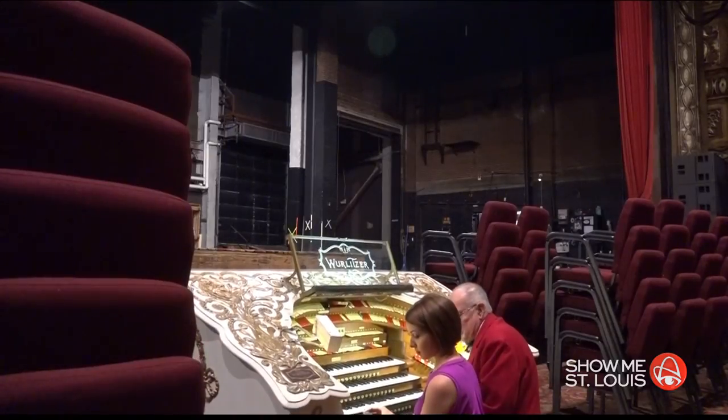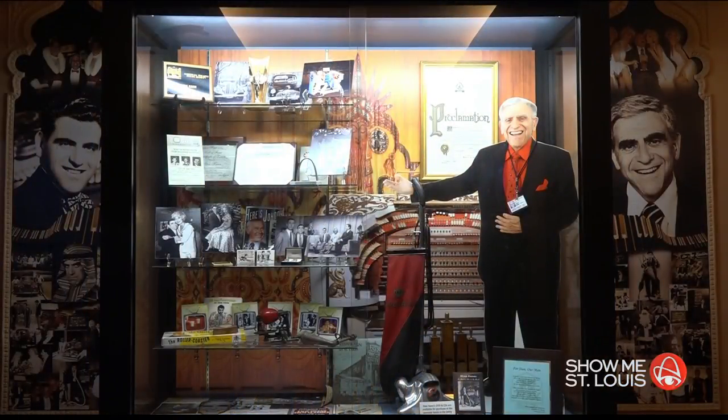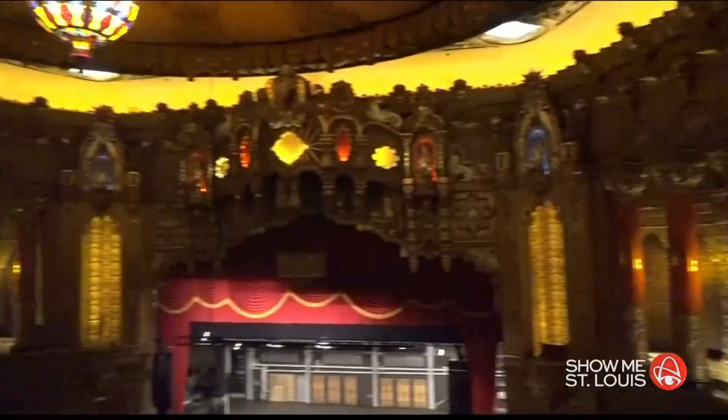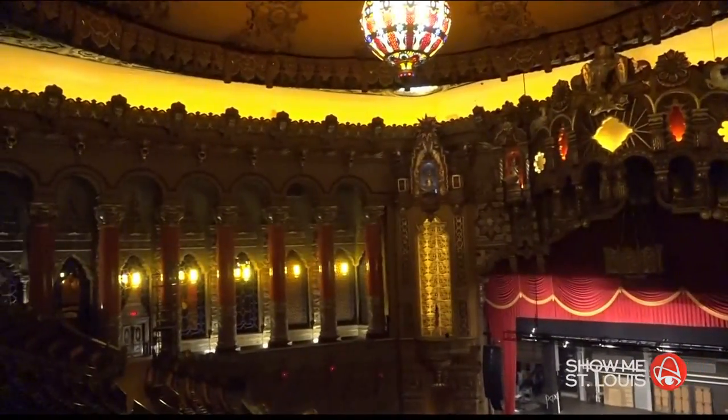The late Stan Kahn, who appeared on The Tonight Show 77 times, played the Fox Theater's Wurlitzer organ from 1953 to 1975. At intermission between the movies, Stan would play. The movie would end, the theater's still dark, they'd throw on the spotlight, and the organ would rise.